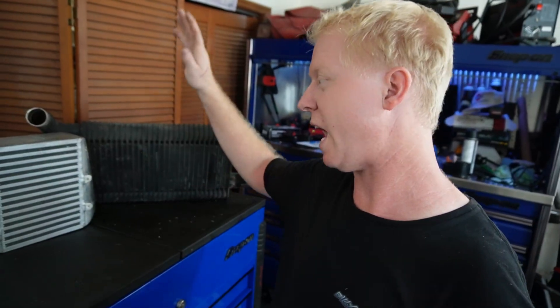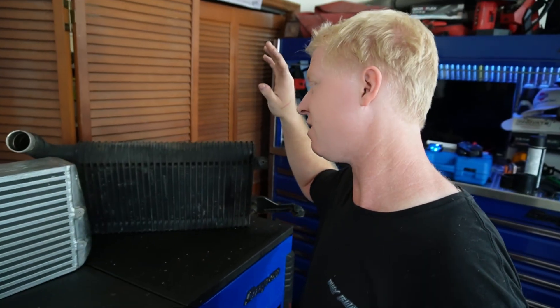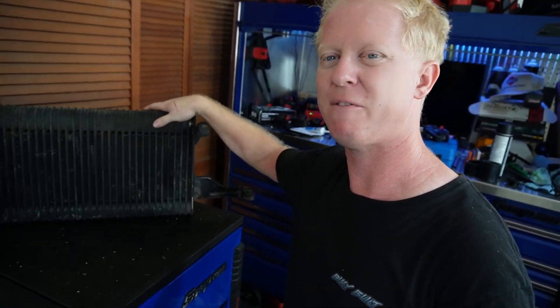I have two intercoolers behind me: one out of my 300ZX — this is one of two intercoolers. The 300ZX uses dual side mount intercoolers to work with its twin turbo setup. It uses a cross flow pattern intake manifold to feed turbos on opposing sides of the engine, and those opposing turbos each have their own intercooler and charge piping setup. And over here we have our typical tube and fin setup — this is the one out of my 7MGTE from the factory.